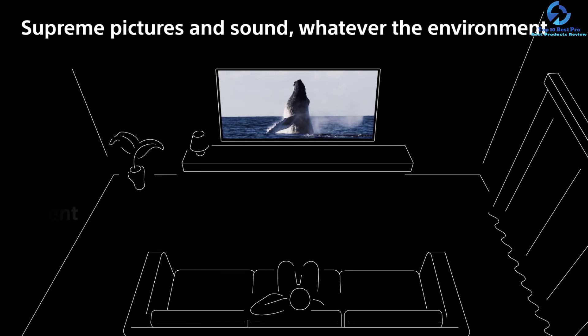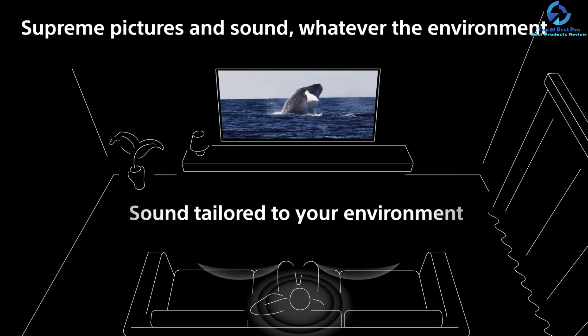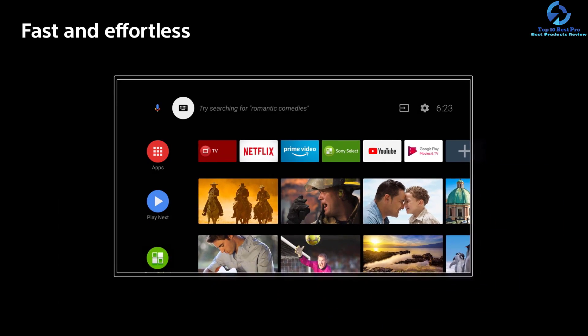The 2.1 surround sound channels produce an immersive, multi-dimensional audio experience. The narrow aluminum bezel and flush surface harmoniously blend into any environment. The dual-way stand offers a low-profile alternative, allowing you to raise the TV to fit a soundbar and provide a distraction-free viewing experience.